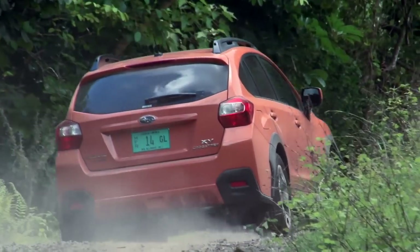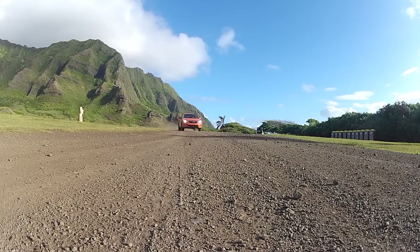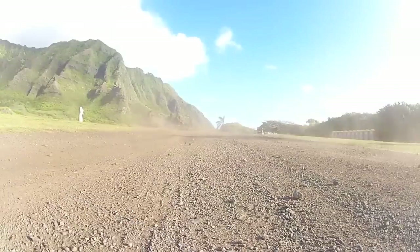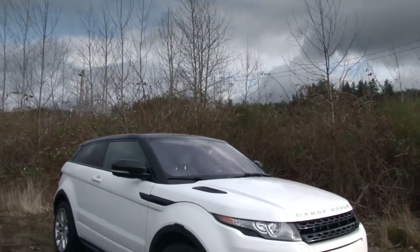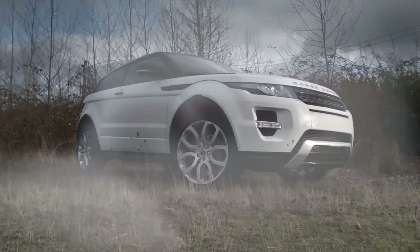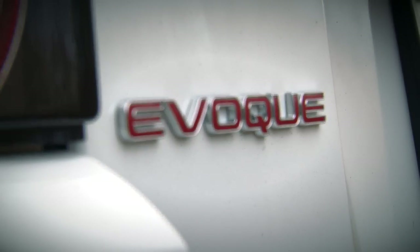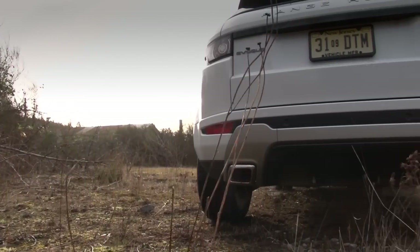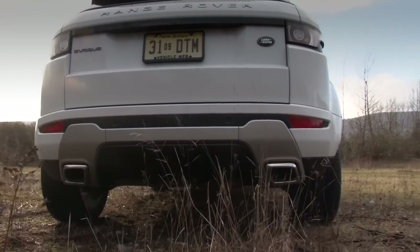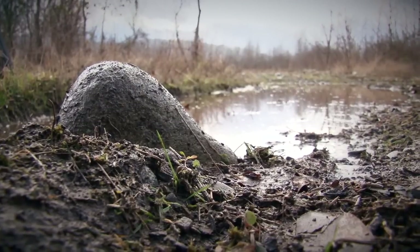On one side of the crossover spectrum, you have small, sporty and value-priced, like this Subaru XV Crosstrek we reviewed earlier. On the other side, you have this — the 2012 Range Rover Evoque. Cut from an entirely different cloth, this is a rig that is more about getting you noticed than getting you to the trailhead. Or is it?